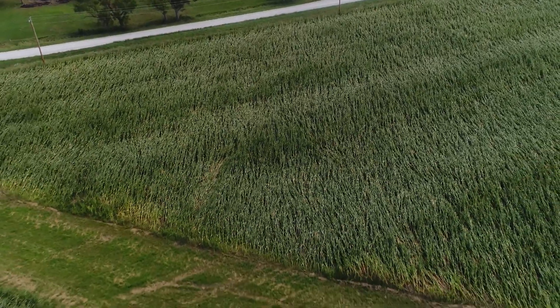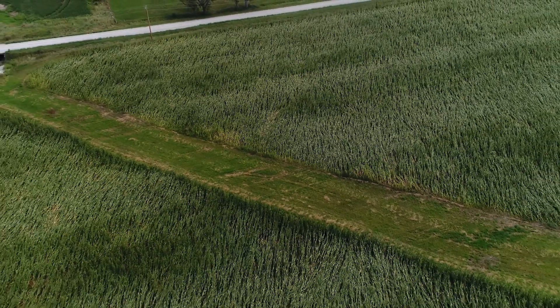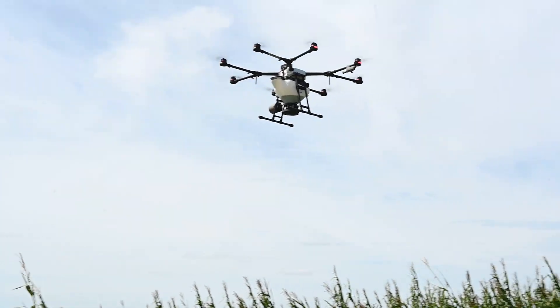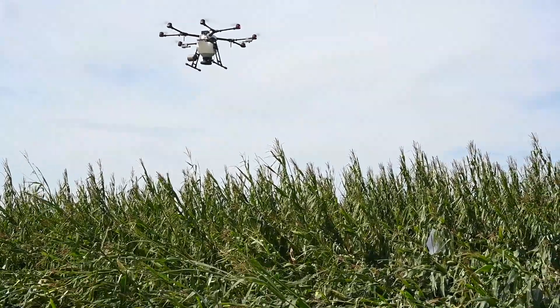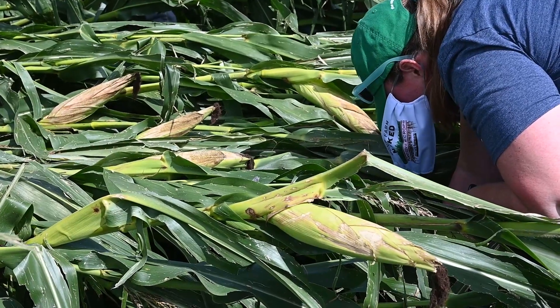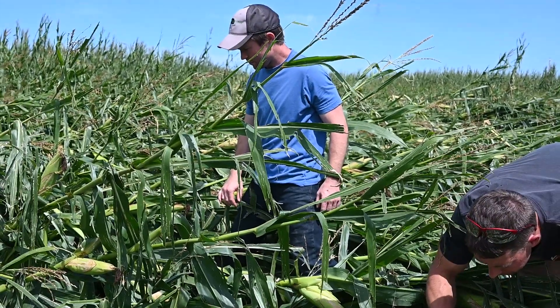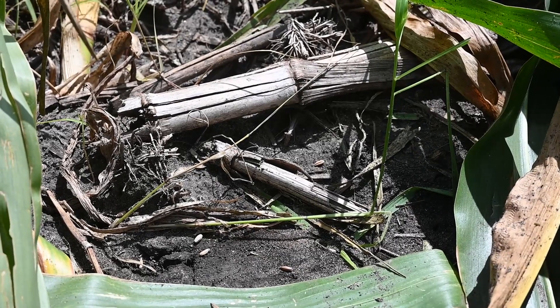We've just had this large storm — the derecho — impact several million acres of corn and soybeans across the state of Iowa. So today we wanted to fly a drone on some downed corn here north of Nevada, Iowa with a cover crop seeder attached, so we could see how much seed can get through that canopy that's either slanted at a 45-degree angle, maybe upright, or maybe down on the ground — and see what seeds got down to the ground below that downed corn to decide whether we should fly on cover crops around Labor Day.